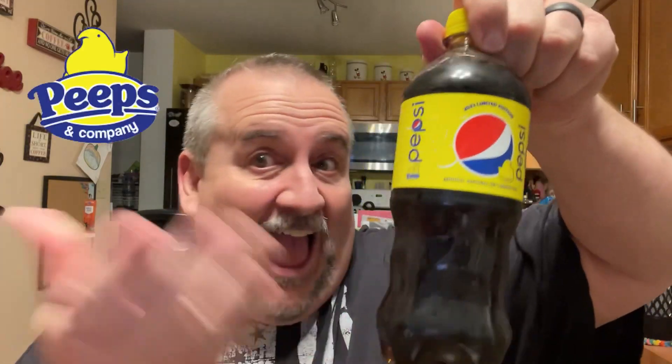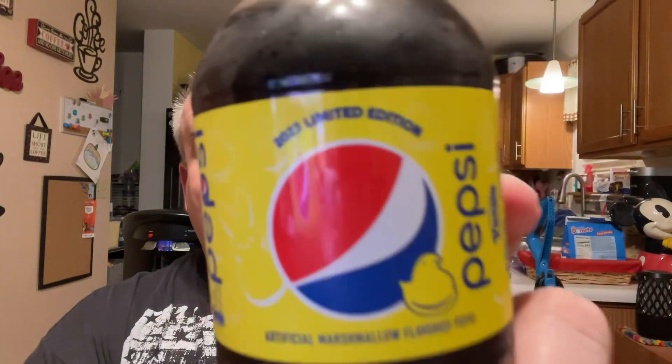Today we're doing something from Pepsi. This is a weird one, guys. For Easter, limited edition, Pepsi Peeps flavor. So Pepsi Peeps flavor — artificial marshmallow flavored Pepsi. Pepsi 2023 limited edition.